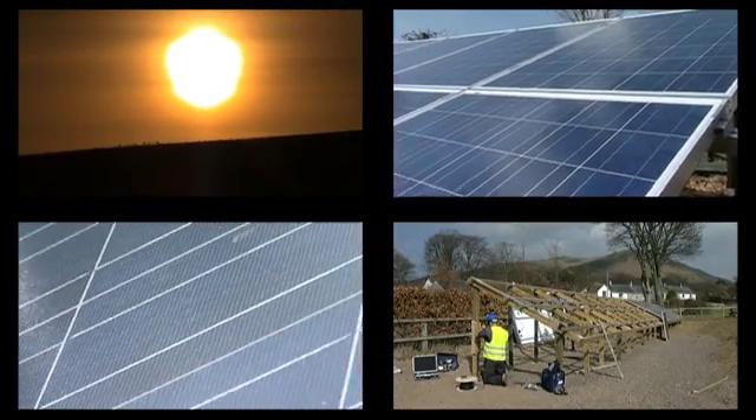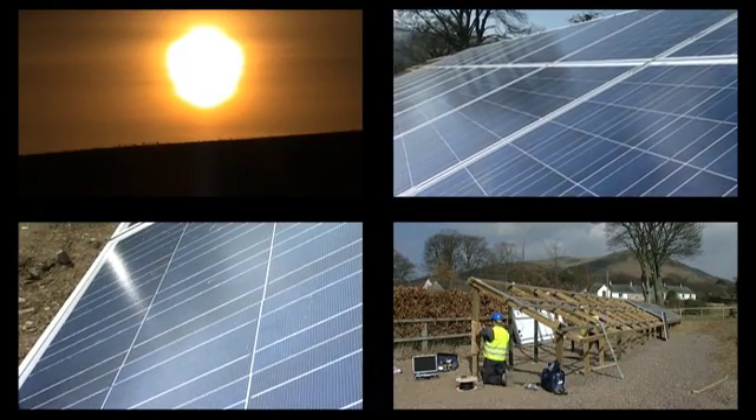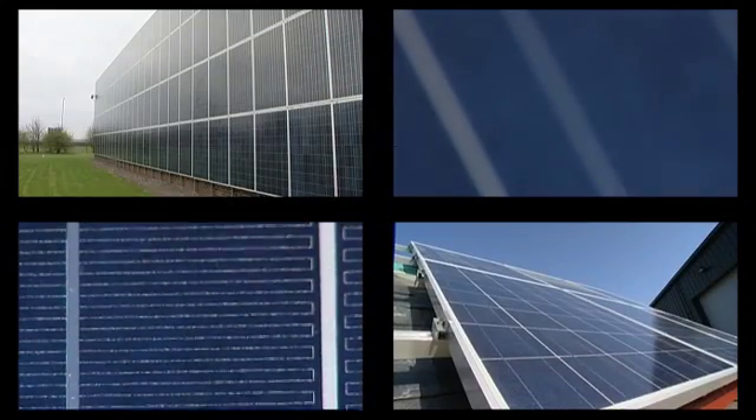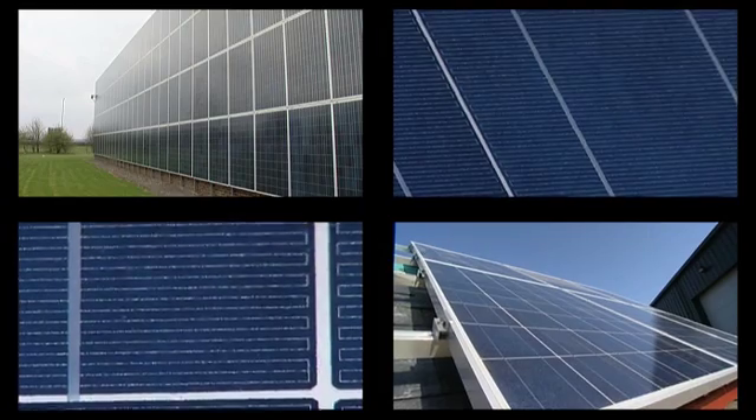The PV market is a global market. It's something where there's lots of potential growth. It makes economical sense — I'm going to have a terrific payback on my capital investment. It's got the potential to be the biggest single renewable resource, certainly in Europe and probably across the world.